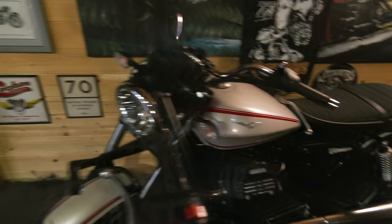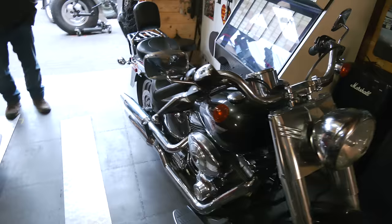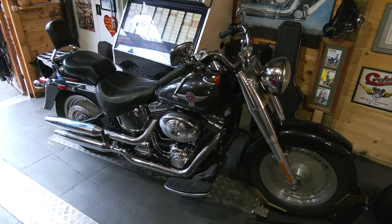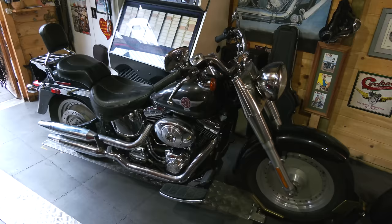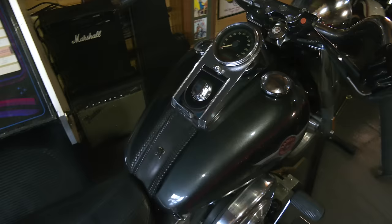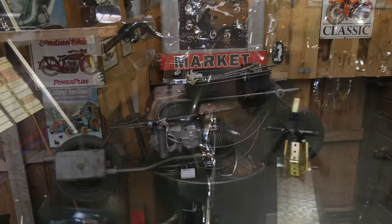Then we've got the Harley. Dave has had a number of Harleys over the years - he did Route 66 on a pan head before he did it on the Triumph. This is the same model as the Schwarzenegger film, the Terminator - it's a Fat Boy with the 1450cc engine. And it brings out your inner bad boy, that one does.